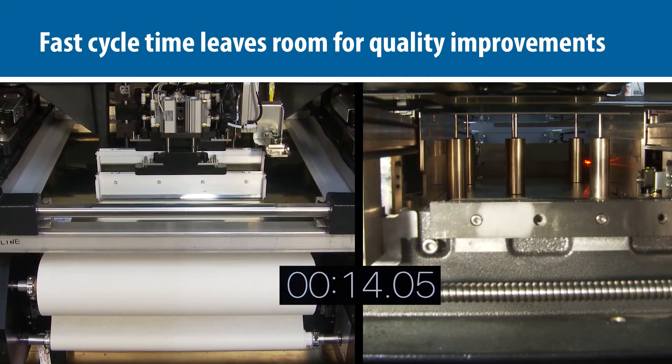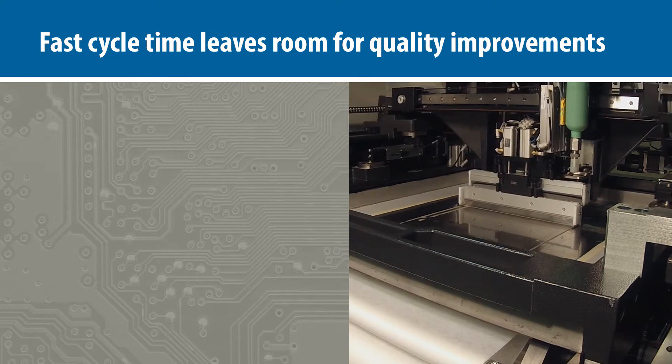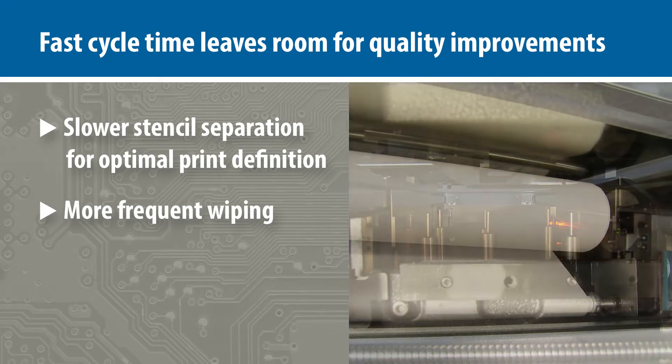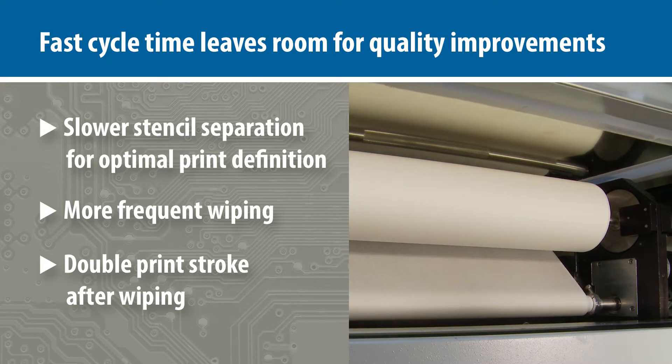This incredibly fast cycle time leaves room for extra steps that improve the quality of critical automotive electronics: slower stencil separation for optimal print definition, more frequent wiping, and a double print stroke after wiping — all leading to improved quality and yield.